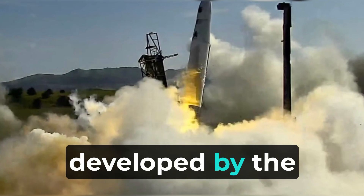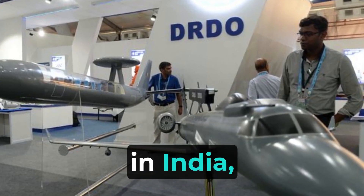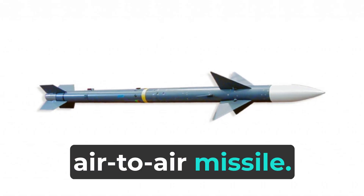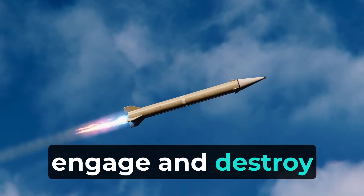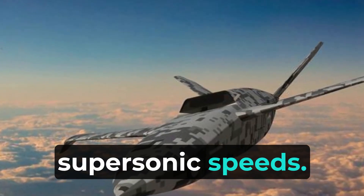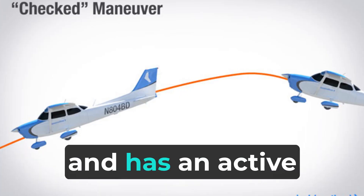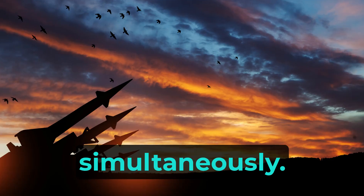The Astra Missile, developed by the Defense Research and Development Organization (DRDO) in India, is an all-weather beyond visual range air-to-air missile. It has a range of around 80 kilometers and is designed to engage and destroy enemy aircraft at supersonic speeds. The Astra Missile is highly maneuverable and has an active radar seeker, making it capable of engaging multiple targets simultaneously.